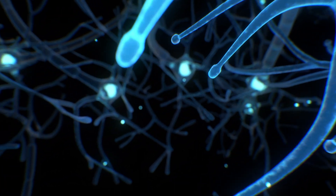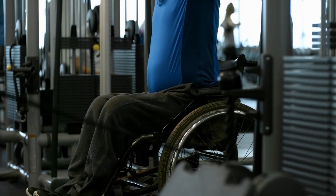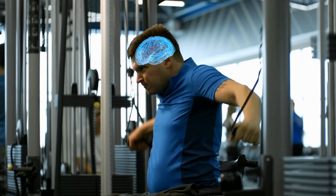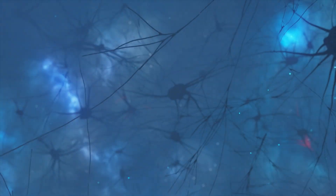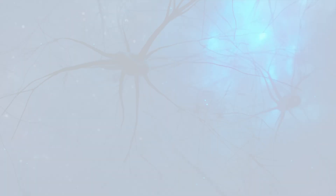As you push yourself to lift heavier and heavier weights, a surge of electrically charged activity courses through your brain, igniting connections between neurons and facilitating the complex movements required to perform the exercises. This neuronal activity plays a crucial role in promoting myelin formation. When neurons are electrically active and release specific signaling molecules, it triggers a cascade of events that promotes myelin synthesis.